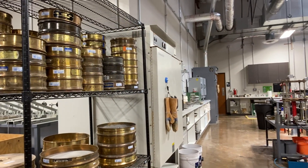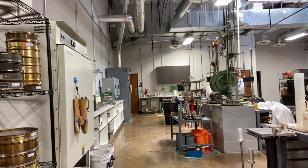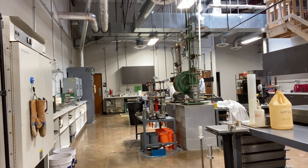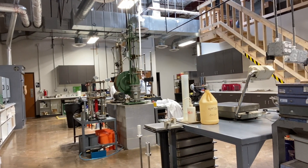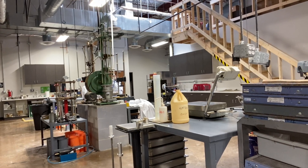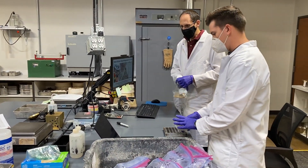My name is Jason Reeves. I'm the Materials Manager here for Kleinfelder for Texas and the surrounding areas. We are a full-service materials testing and geotechnical testing laboratory. Full services including materials testing for concrete, masonry, asphalt, and earthwork during the construction process, but also for the geotechnical phase prior to construction.